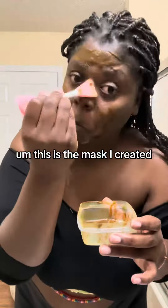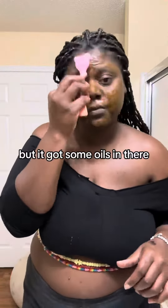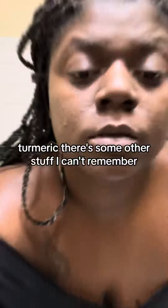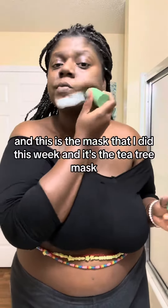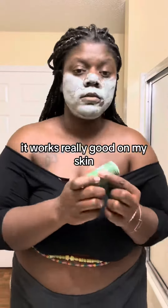This is the mask I created. Well, it's not really a mask, but I use it for exfoliating. It's got some oils in there, some cinnamon, turmeric — there's some other stuff I can't remember. And this is the mask I did this week, and it's the tea tree mask.